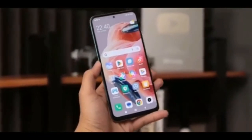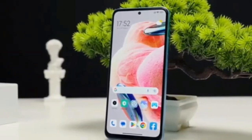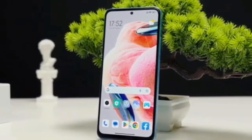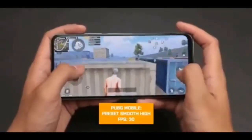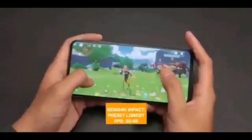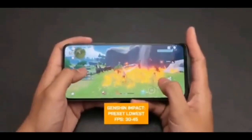Xiaomi brought the Redmi Note 12 series to Europe, and we've already covered the Note 12 Pro Plus, Note 12 Pro, and Note 12 in a separate post. This focuses on the Redmi Note 12 4G. Starting with the design, the Redmi Note 12 4G brings a flat back compared to the curved one on its 5G sibling, and still features a 6.67-inch AMOLED display.